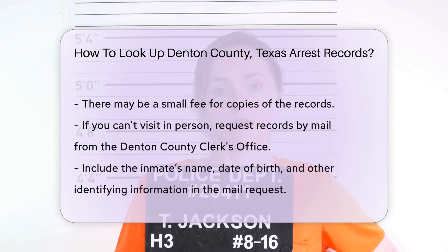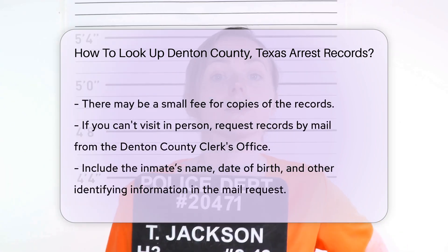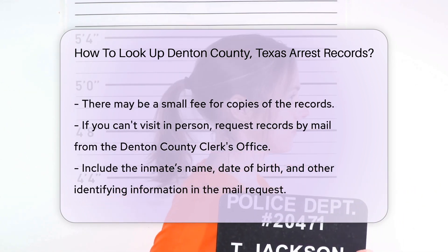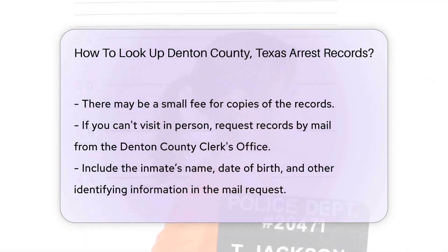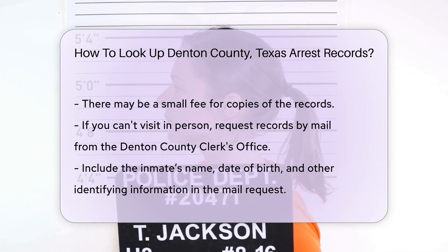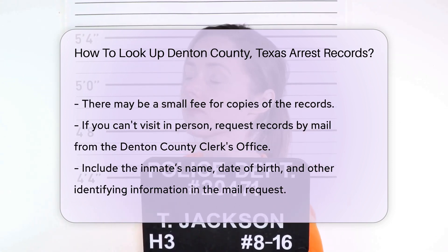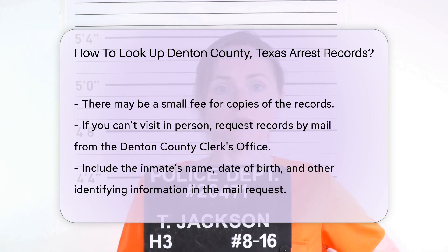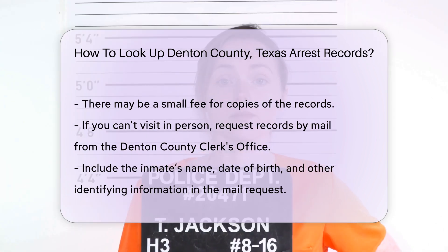If you can't visit in person, you can request records by mail. Send a written request to the Denton County Clerk's Office. Include the inmate's name, date of birth, and any other identifying information. Make sure to include a self-addressed stamped envelope for the return of the records. Fees for mailed requests vary, so check the clerk's office website for details.